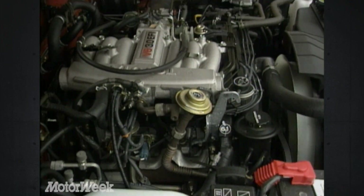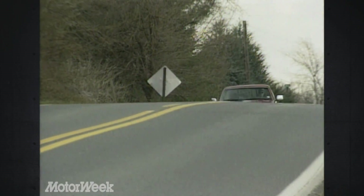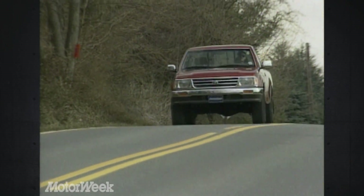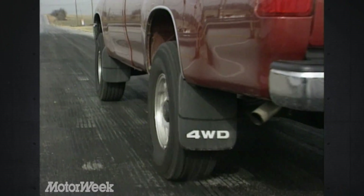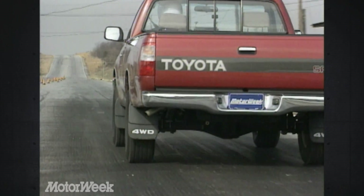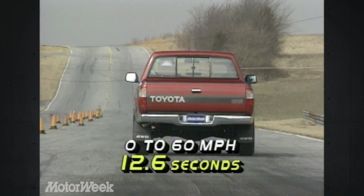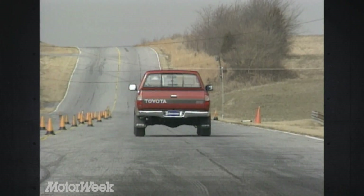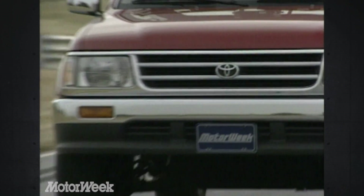The least powerful Ford F-150 engine has almost 50% more torque. Still, Toyota claims a slightly higher payload capacity than a base Ford F-Series, and that the T100 will tow a full 5,000 pounds. But judging from how slowly an unloaded T100 reaches 60 — 12.6 seconds for this manual transmission four-wheel drive SR5 model — we can imagine that carrying a full load would be a real ordeal.